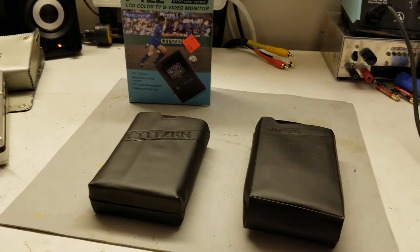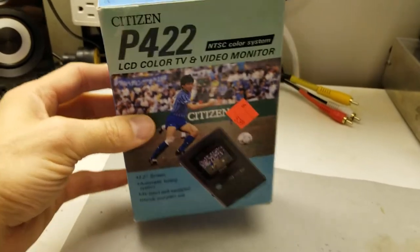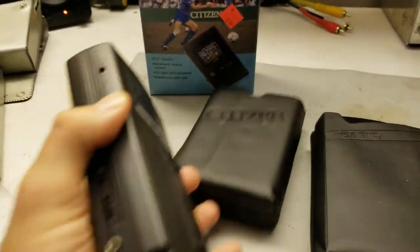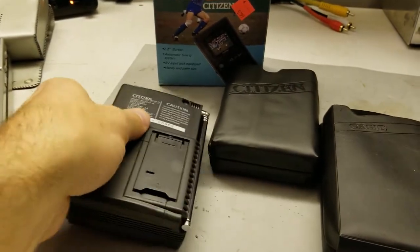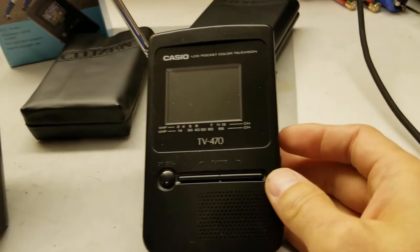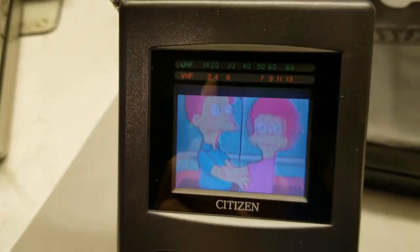So then we get into later handheld models. I've got another one from Citizen — a Citizen P422 from around 1990-91 — and they come in a nice little carrying case. Now each of these takes four double-As, but they are backlit and they are color. Let's power them on. First of all, this is awful.